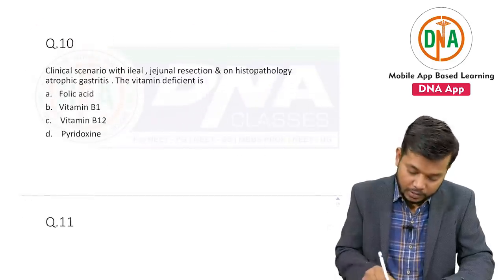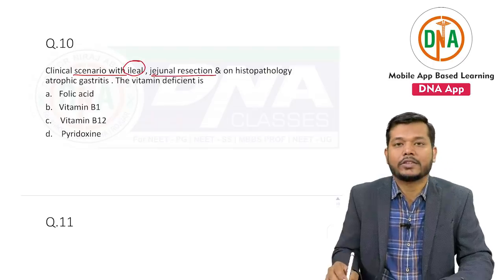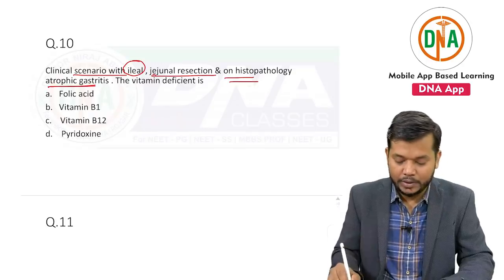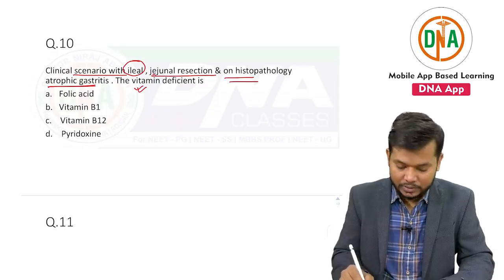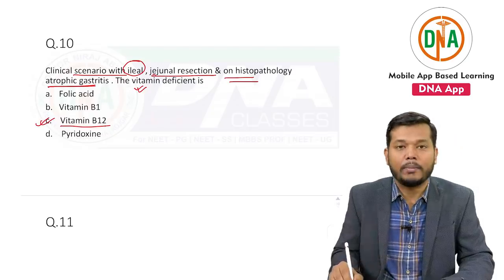Question number ten: the clinical scenario with ileal and jejunal resections was given, and on histopathology there is atrophic gastritis. The question was: this is because of which vitamin deficiency? And the answer is again vitamin B12.